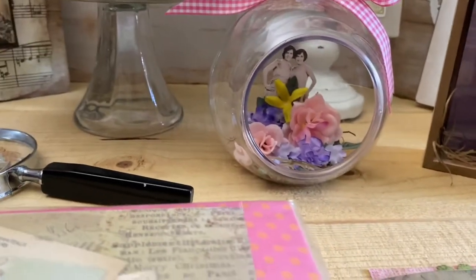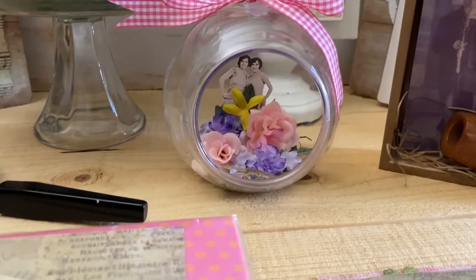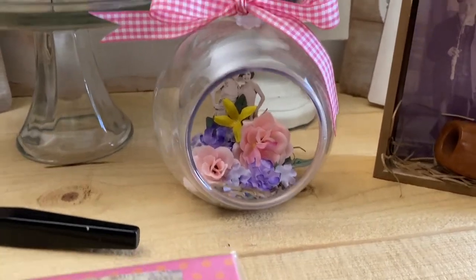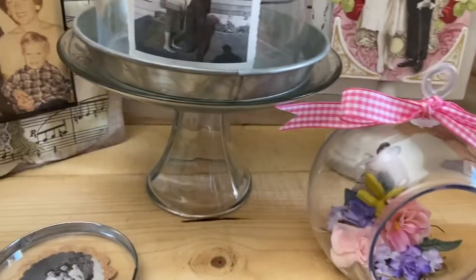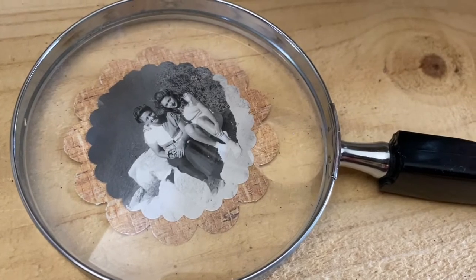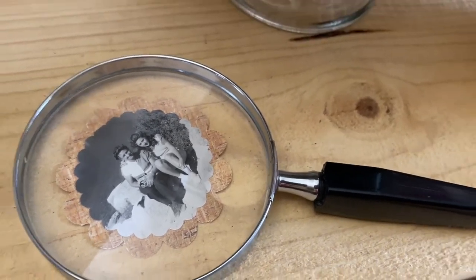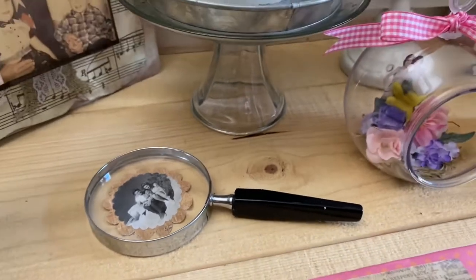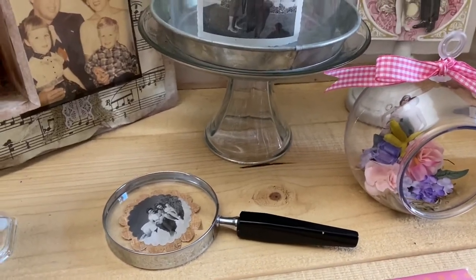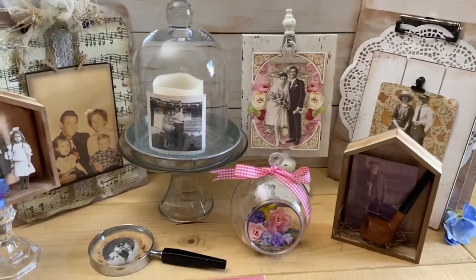For a desk, how cute would this be? It's a little Dollar Tree terrarium with a mother and daughter in the back. So don't be afraid to cut your pictures out. Here's one I did with a small photograph — that's my mom and her mother sitting together — and I can change those out. It's safe under the magnifying glass. These are some of the things you can do with photos.